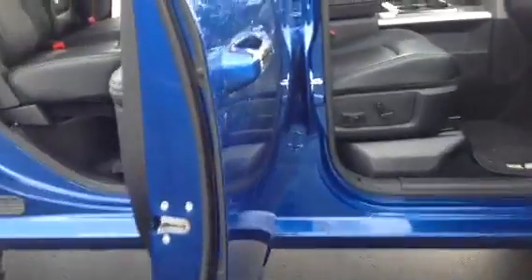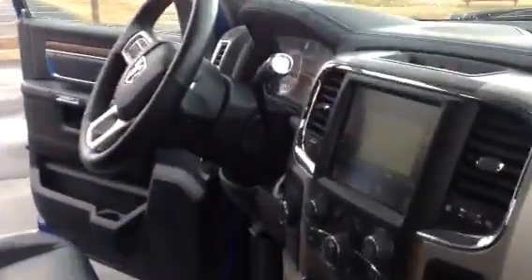It does have the power running boards, leather seats, leather heated seats, dual power seats for both driver's side and passenger's side. As you can see, navigational system, sunroof.